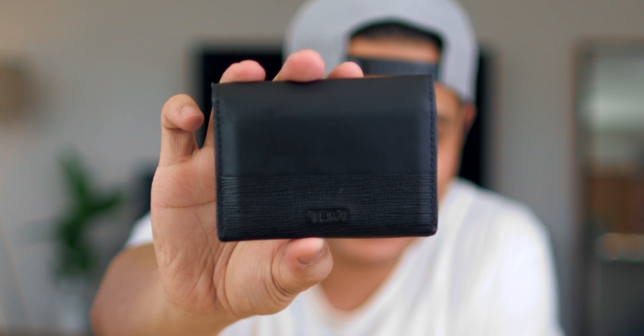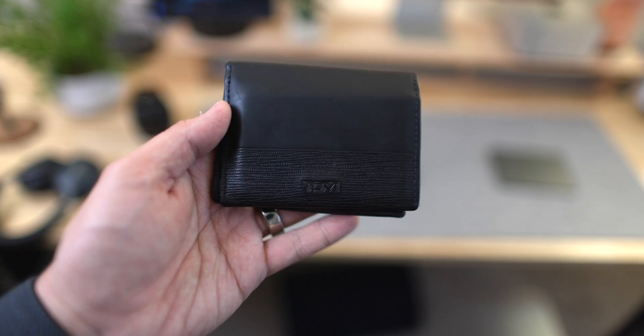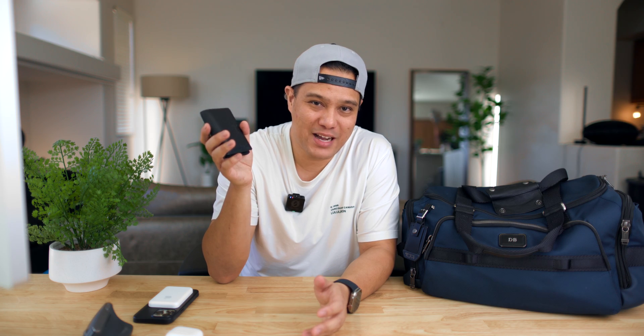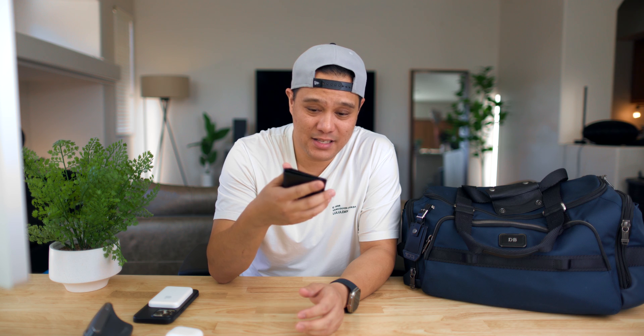For everyday carry, you need a wallet. The wallet I have is the Tumi wallet. I bought this in the Philippines, actually, when I was there. This wallet has been great. I've had wallets that only lasted maybe a year or two. As you can tell, I'm a Tumi fanboy. As someone who wants things that last a long time, I bought this wallet in the Philippines hoping it'll last — and it still looks as good as new since I bought it about a year ago.